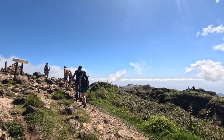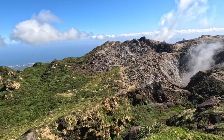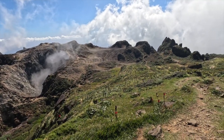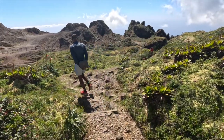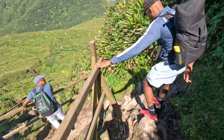Once you reach the top, the landscape changes again as you get to admire volcanic rock formations. There, you can enjoy watching wisps of sulfur steam rise, a testament to the volcanic activity. The hike up the volcano took us about 2 hours and 45 minutes, including several water breaks and picture stops. The hike down was a lot faster.